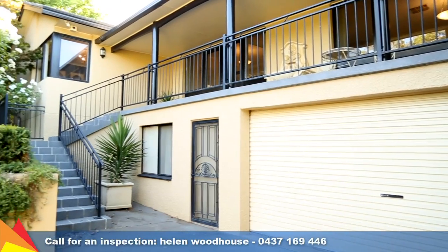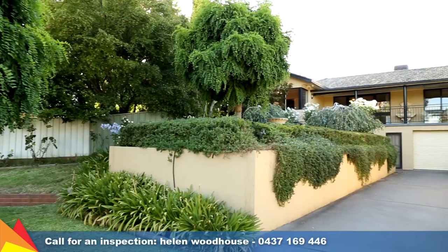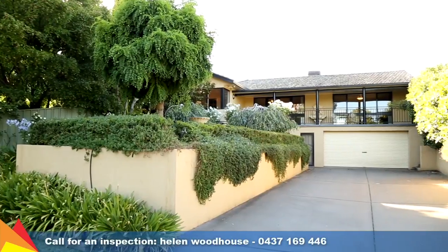If entertaining and lifestyle are important to you, then this is the perfect home. Please give me a call, I'd love to show you through.